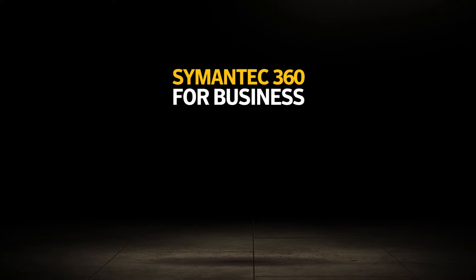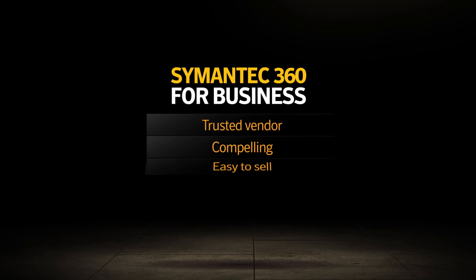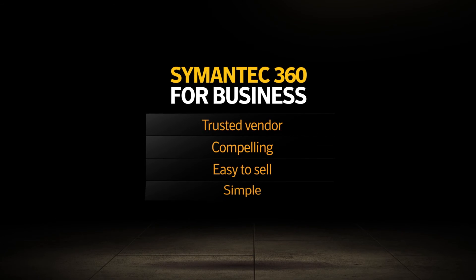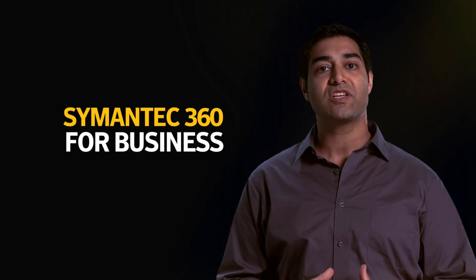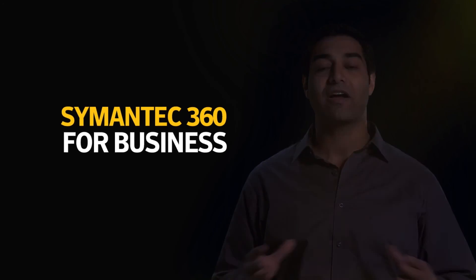Symantec 360 for Business combines leading security and backup protection from a trusted vendor. A solution that's compelling and easy to sell and offers tremendous simplicity while protecting SMBs from a growing and complex set of threats so they can get back to business.